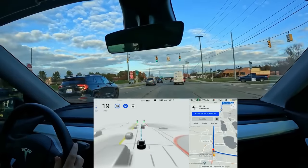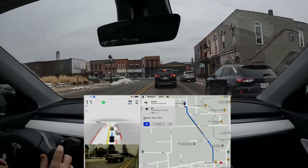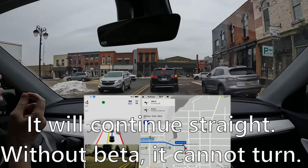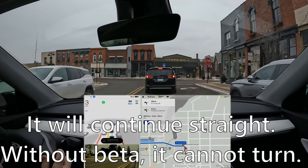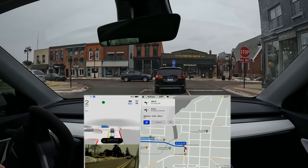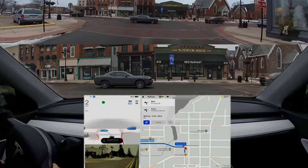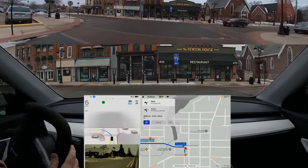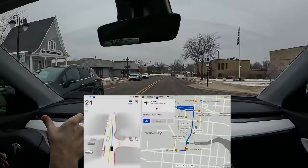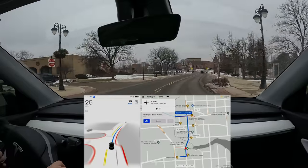Also included is stop sign and stoplight recognition and response. If you're on full self-driving and have a stop sign coming up, the car will slow to a stop. Once completely stopped, you must confirm it's safe to go through — you touch the accelerator or press the drive stalk down and the car continues. The car is not going to go if somebody is in front of you. For green lights, you have to confirm that the light is green and tell the car to go through — unless somebody is in front of you, in which case the car will follow them right through.